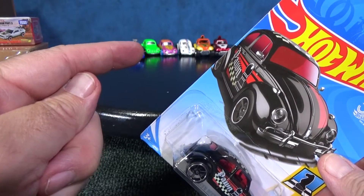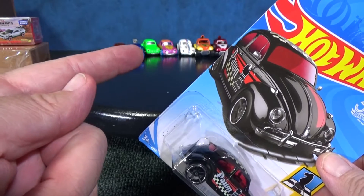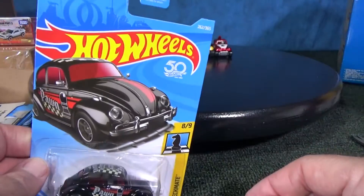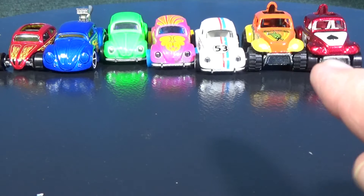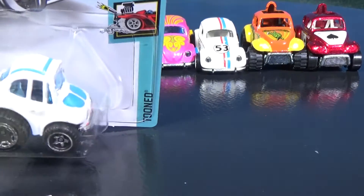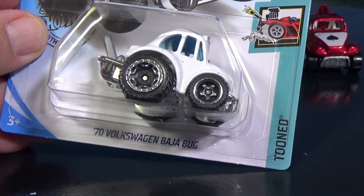That one right there is actually 25 years old now. Back then they didn't have information bubbles on the back. I think the Baja Bug is older than 20 years as well — didn't even dawn on me until right this moment. But let's go ahead and open up the tuned 70 Volkswagen Baja Bug. They just give it a regular name, and then it's a tuned version.